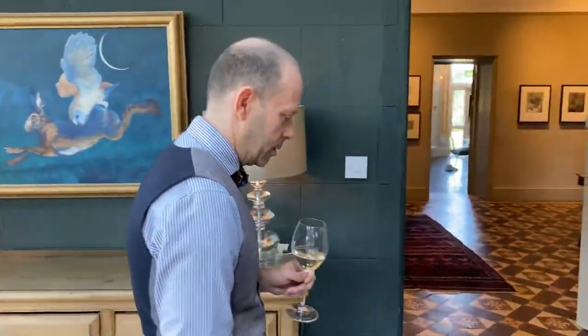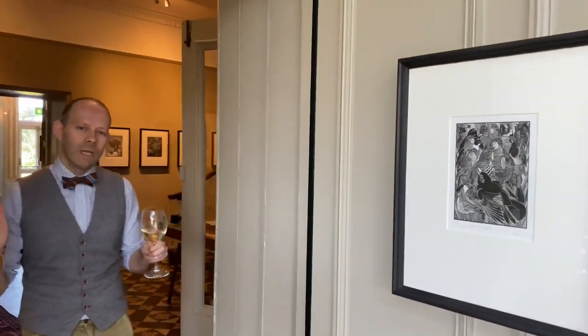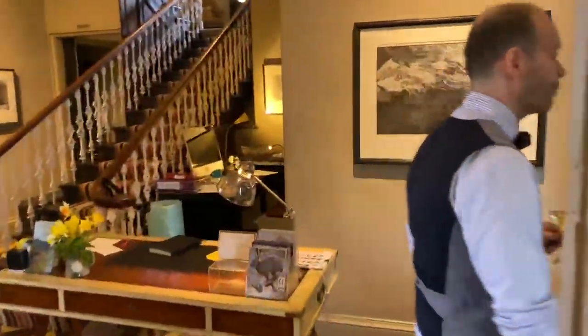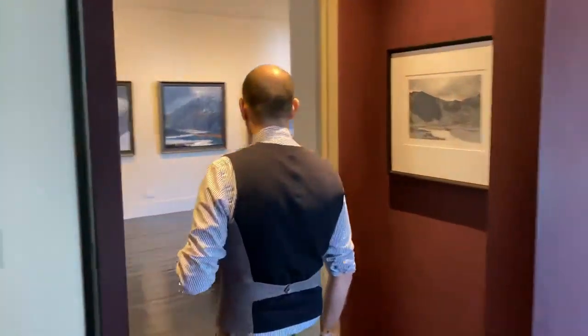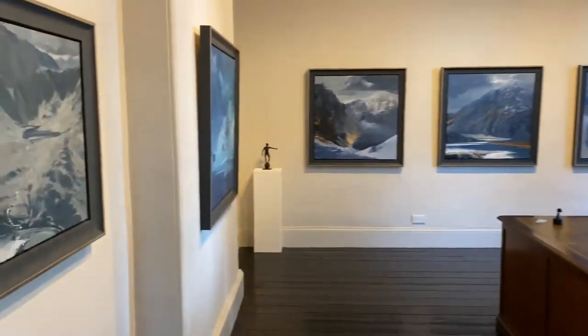Now the next room of work is all quite large landscapes. Just take your time and look at this room of work — it's absolutely gorgeous.